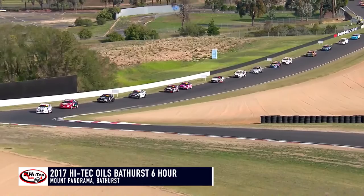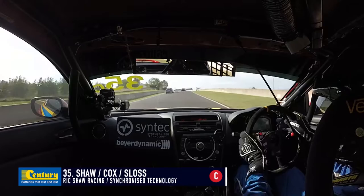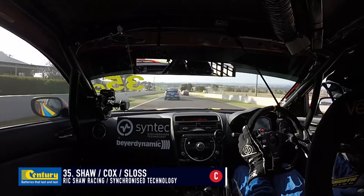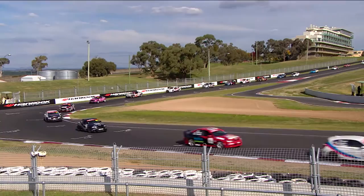Welcome back to Mount Panorama — Hitek Oils Bathurst 6 Hour. We're in another safety car period. Lights will be out on the Hitek Oils safety car this lap. It'll be Paul Morris leading the field back to green — another restart where everyone will hold their breath and try and get through a lap and get a race run going. There were six safety car interruptions in the race in 2016. We were talking about the 500-mile mark, about 130 laps — I think we'll be in race record territory today.